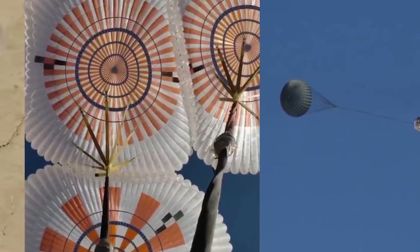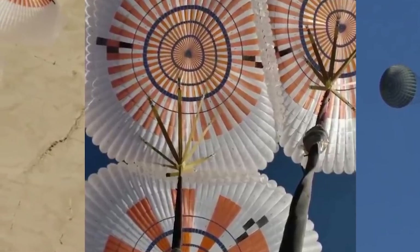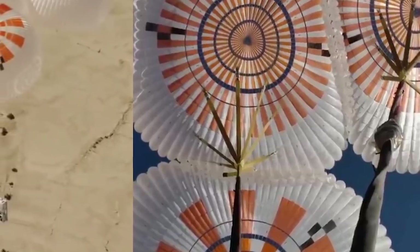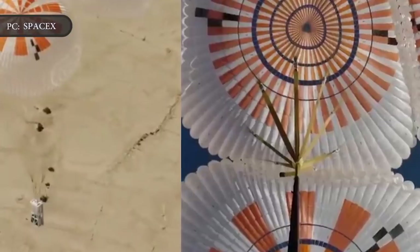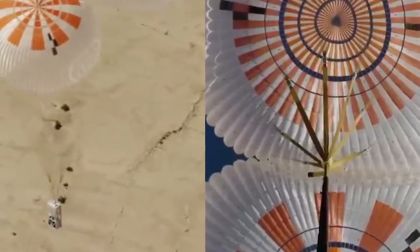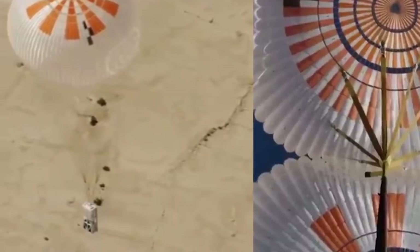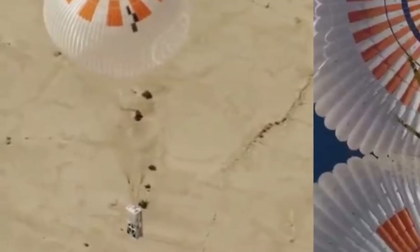SpaceX tested the third iteration of the parachute system on its Crew Dragon human spacecraft. While the twice-revised system had malfunctioned in the past, SpaceX has demonstrated that its latest Mark III Crew Dragon parachutes will work even if things don't go quite to plan. SpaceX said on November 3rd that it has now carried out 13 consecutive successful tests of the new parachute design after overcoming initial problems.